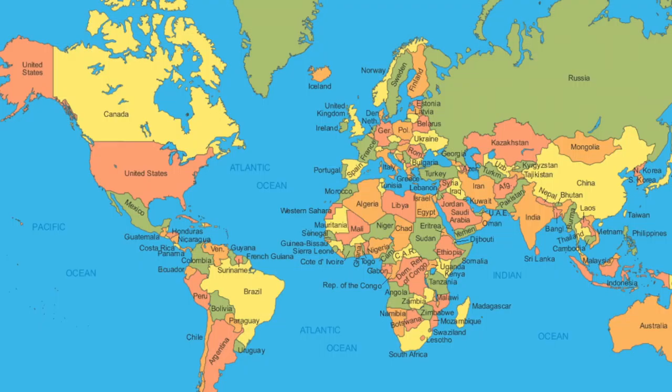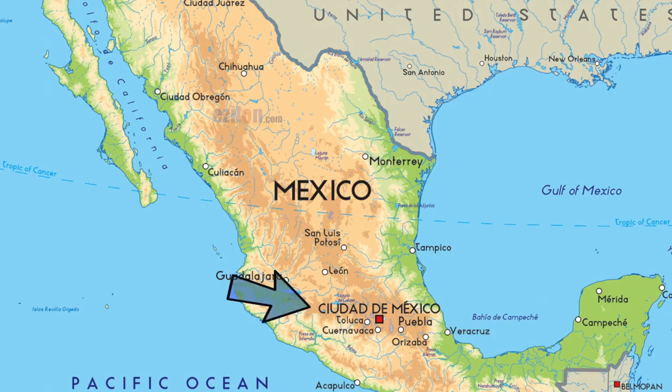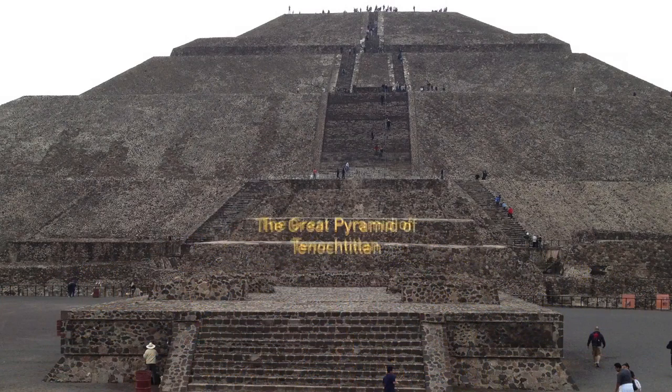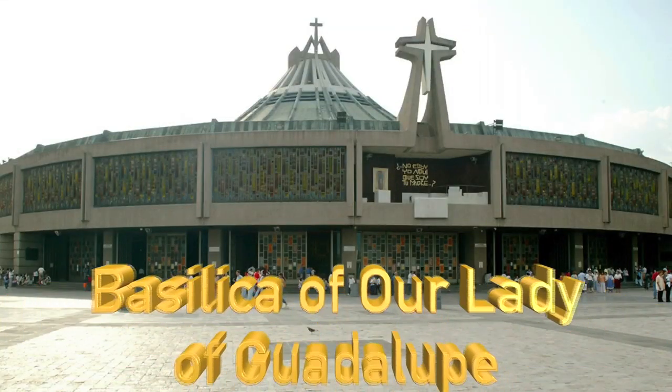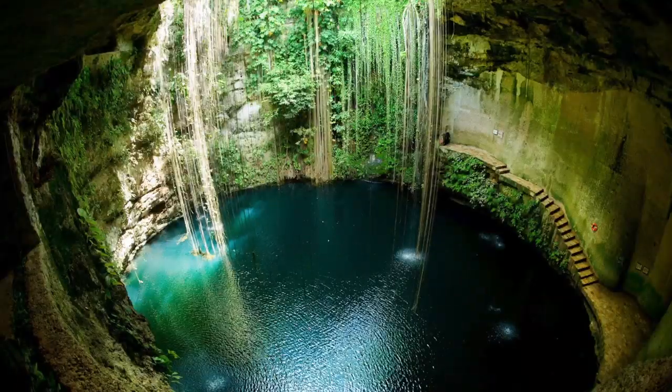Buenos dias, me llamo Jensen, and I'm reporting from Mexico City, Mexico. Mexico is located in North America, south of the United States, right under California. Their flag is green, white, and red, with an eagle in the white strip. Mexico City is the capital of Mexico. Some things you can see in Mexico are the Great Pyramid of Tenochtitlan, the Basilica of Our Lady of Guadalupe, the Chichen Itza Pyramid, and the Cenotes, which are underwater caverns.